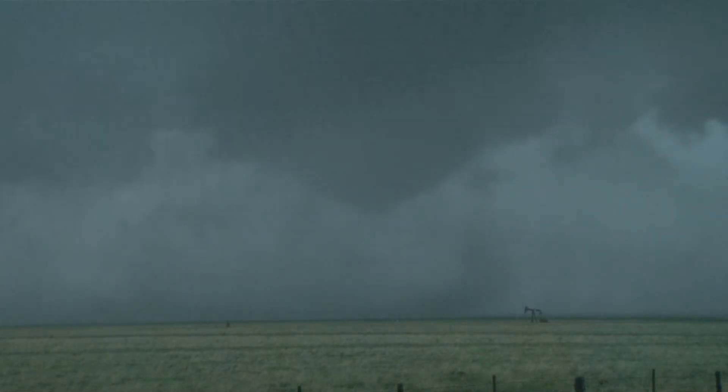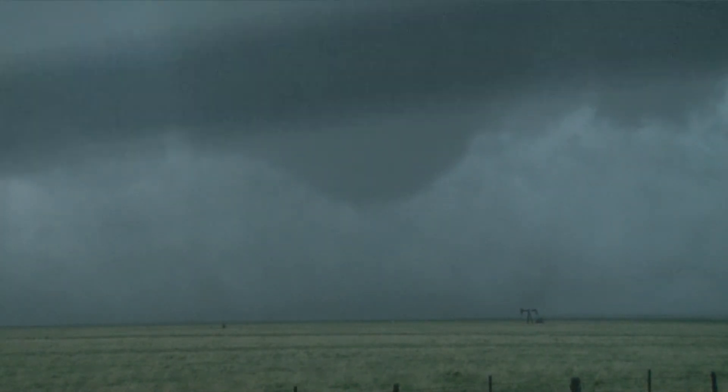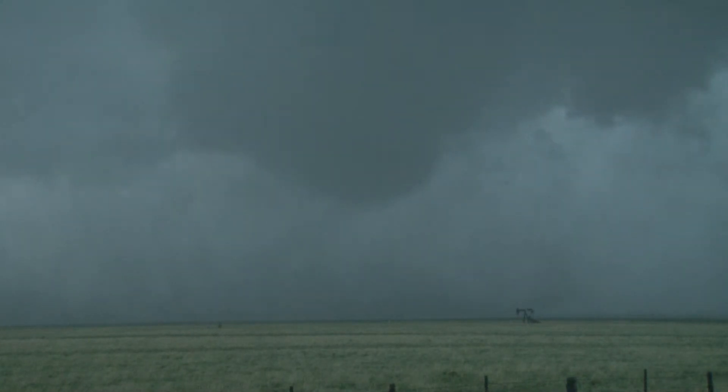Okay, this looks like it's already turning into a large tornado. There's dust on the ground, bowl-shaped funnel. It's a multiple vortex. You can see these little vortices whipping around it. I don't know if you can see that in the video right now or not.